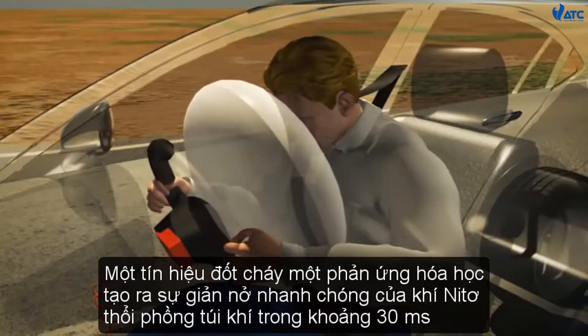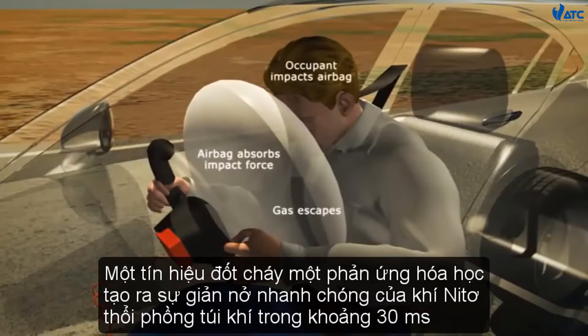In a frontal impact, a signal ignites a chemical reaction producing a rapid expansion of nitrogen gas, inflating the airbag within about 30 milliseconds.